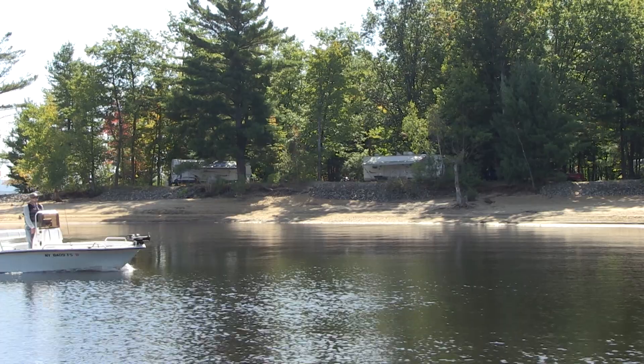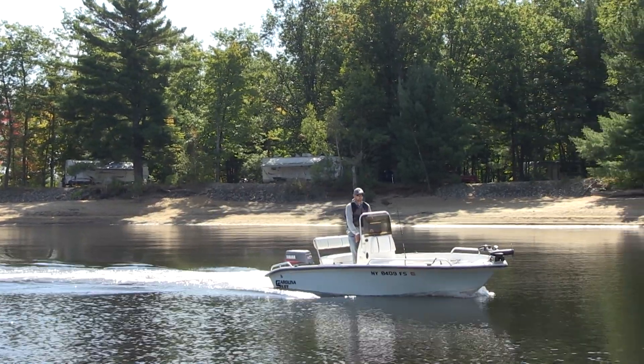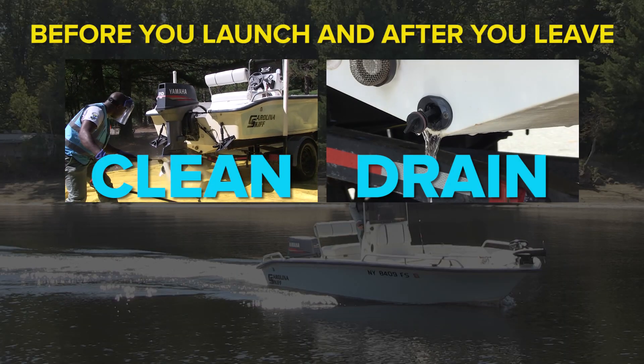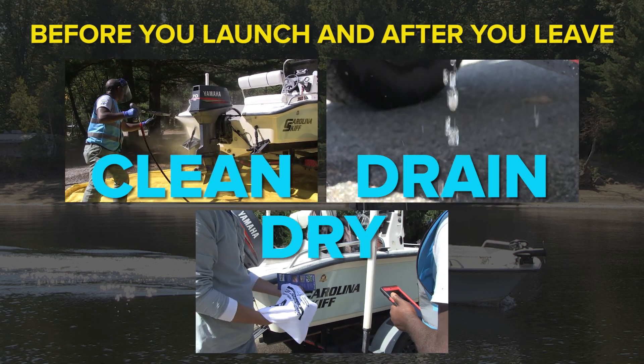But, as a boater, there's a lot you can do to prevent the spread of aquatic invasive species. Before you launch and after you leave, it's important that you clean, drain, and dry your watercraft and gear. In fact, it's a regulation in New York State.